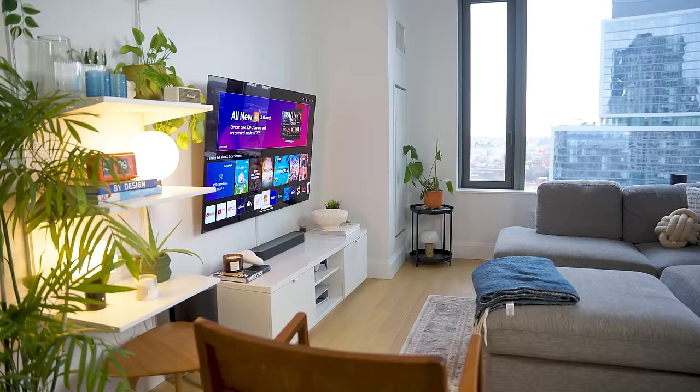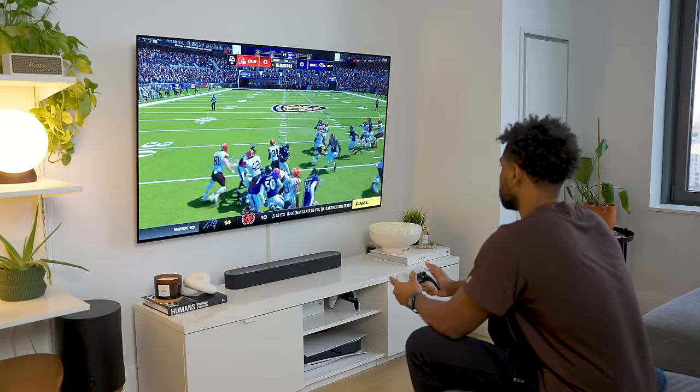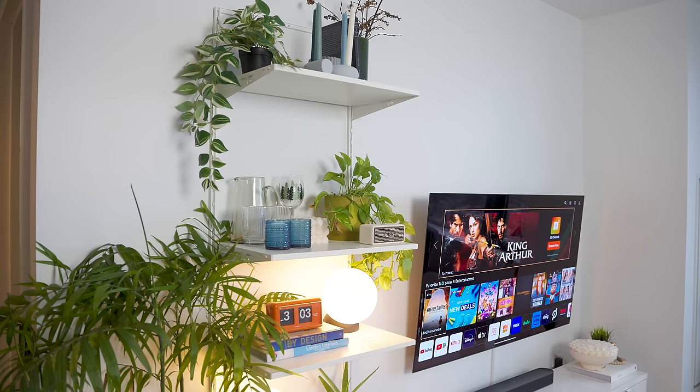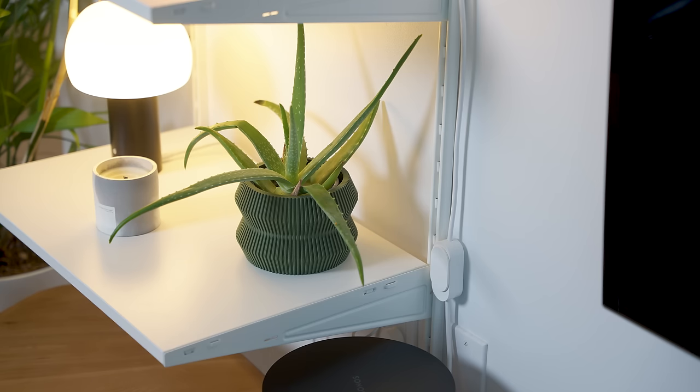What's up everyone, welcome back to my channel. It's been a minute since I've done any sort of apartment tour, and since it's our first apartment in years that we're staying for longer than a year, we've been able to really make this place feel like home and have some major changes since posting our apartment tour almost a year ago.